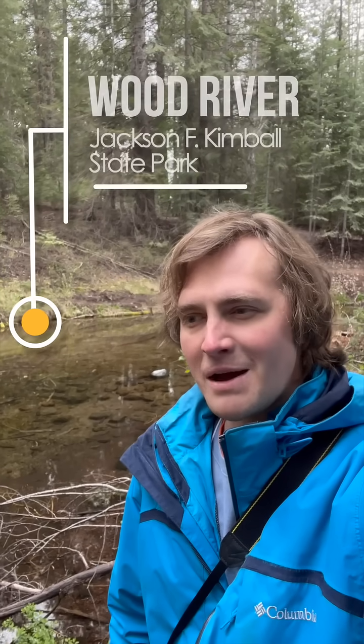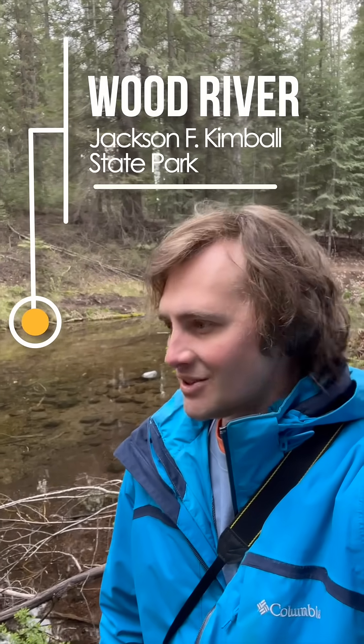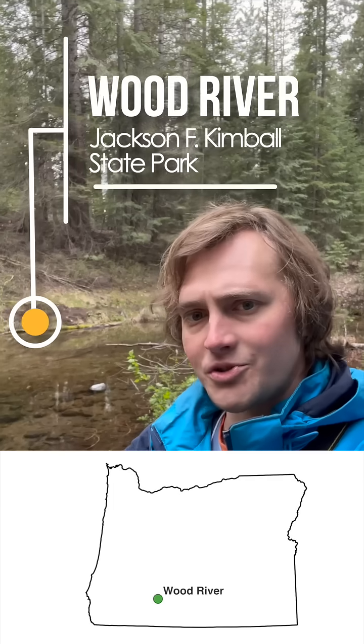Hello and welcome to Better Geology. I'm Andrew Dunning, and I'm standing along the side of the Wood River in South Central Oregon. This flows through several miles of wetlands before flowing into the north end of Klamath Lake.